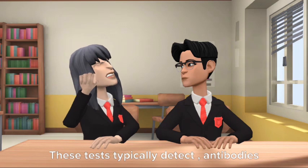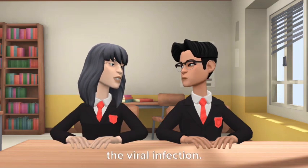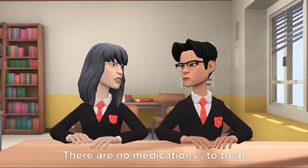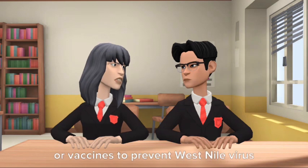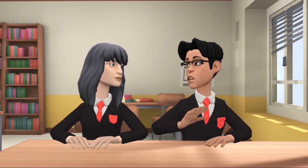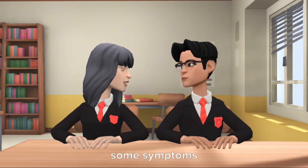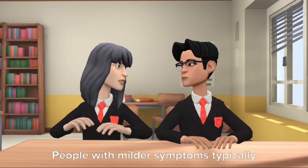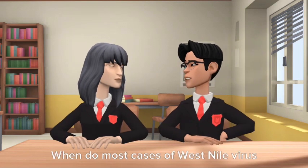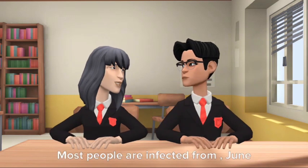These tests typically detect antibodies that the immune system makes against the viral infection. What is the treatment for West Nile virus disease? There are no medications to treat or vaccines to prevent West Nile virus infection. Over-the-counter pain relievers can be used to reduce fever and relieve some symptoms. People with milder symptoms typically recover on their own.